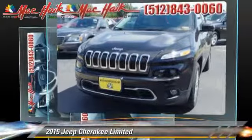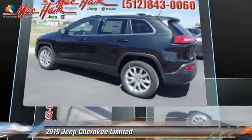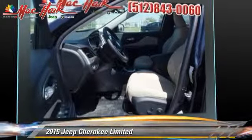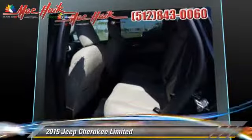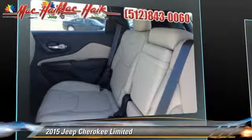Safety features include traction control, four-wheel ABS, and stability control. Comfort and convenience features include a navigation system, satellite radio, Bluetooth wireless, and backup camera.